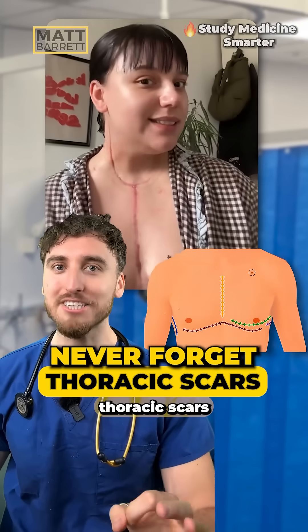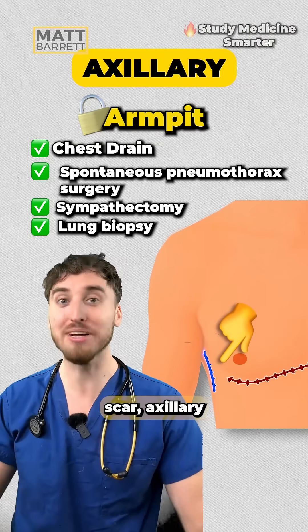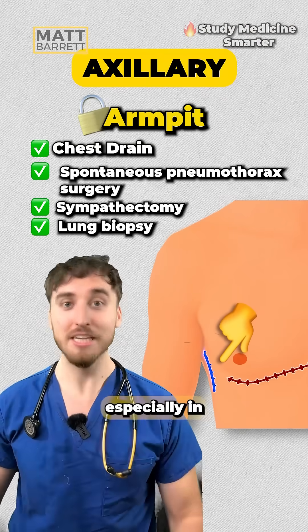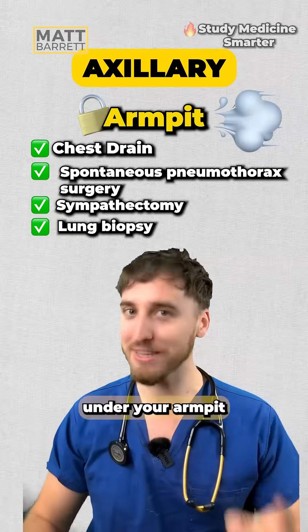Never forget these high yield thoracic scars for your medical exams. This is the axillary thoracotomy scar — axillary meaning armpit. We tend to use axillary thoracotomies for chest drains, especially in the treatment of a pneumothorax. So think of blowing air under your armpit to remember that one.